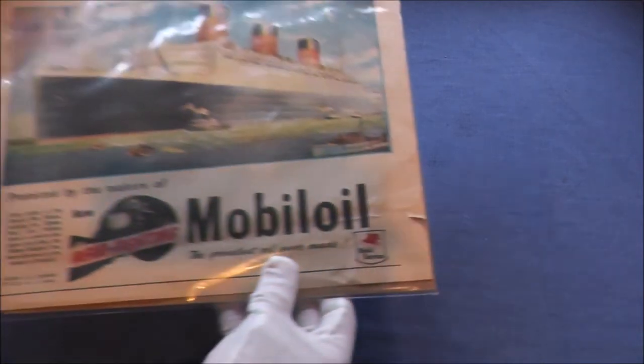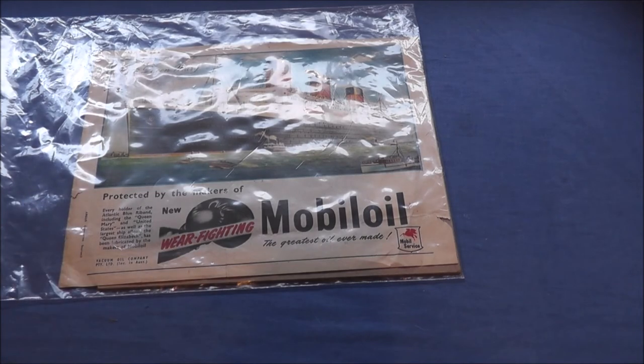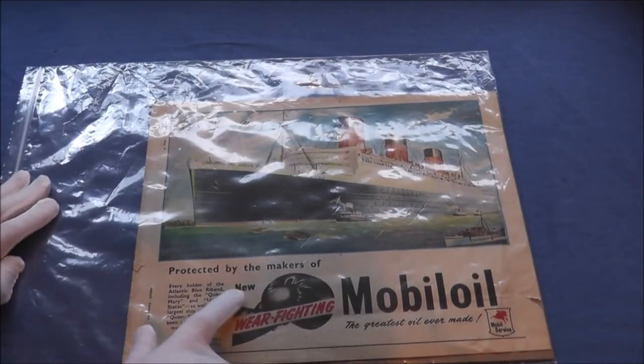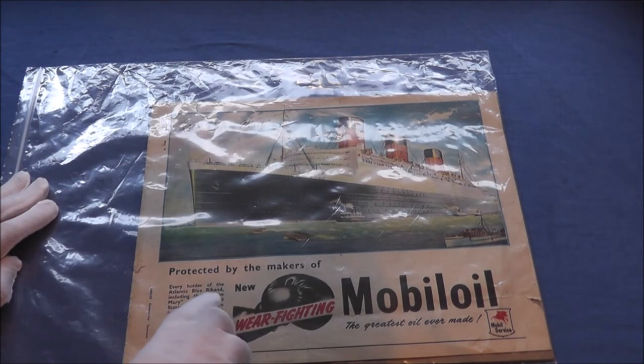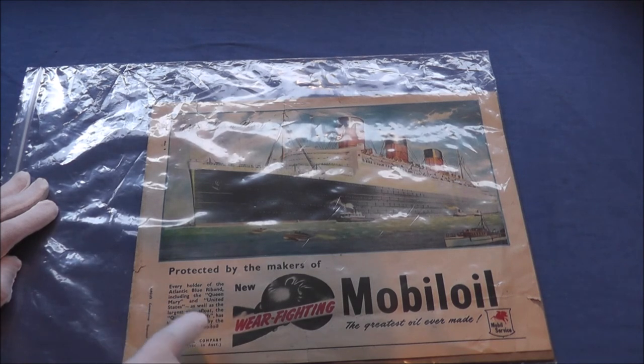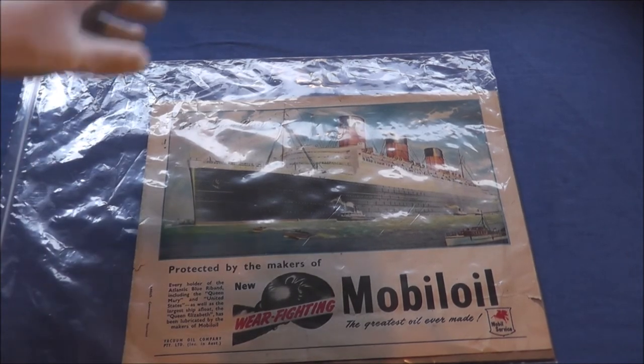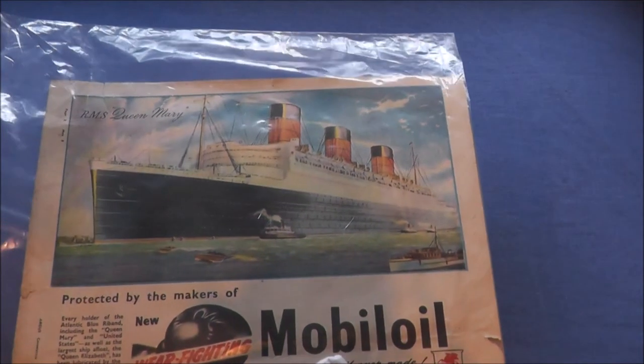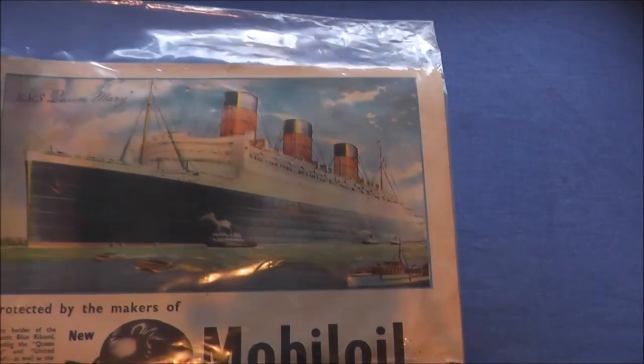Now we move on to another thing, a little bit larger. This one is from the 1950s, from 1953 — it is an advertisement for Mobil Oil. It is a giant artwork of the Queen Mary, and in this little piece here it says every holder of the Atlantic Blue Ribbon, including the Queen Mary and United States, as well as the largest ship afloat the Queen Elizabeth, has been lubricated by the makers of Mobil Oil. I love this piece — it is huge, it doesn't even fit in my little filing cabinet. Absolutely beautiful. I love how the Queen Mary is made to look like the biggest thing ever — she's a big girl but she's not all that big still.